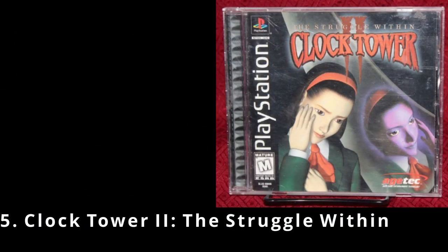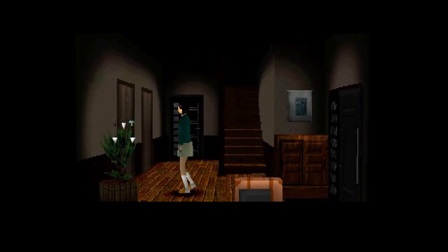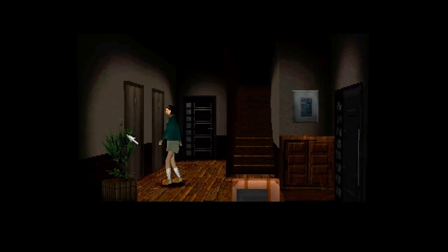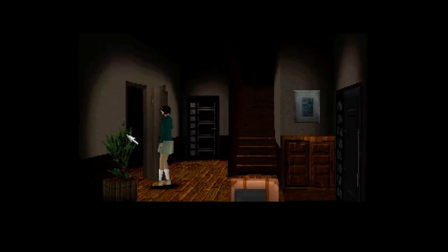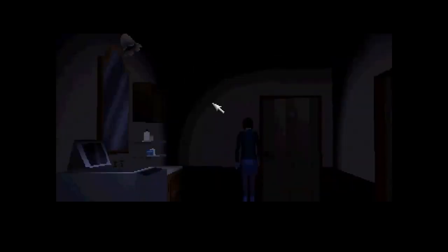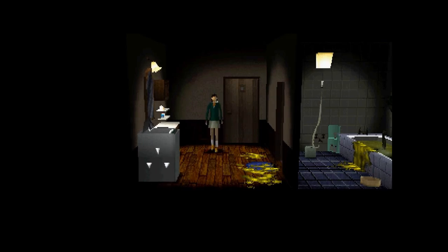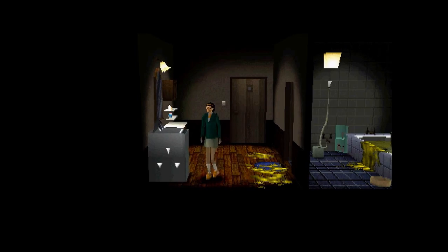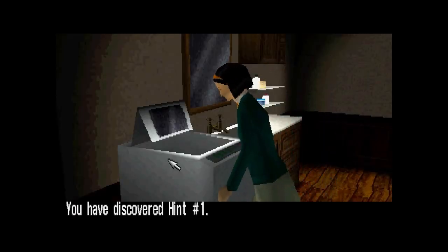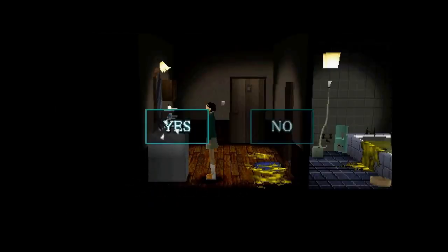Next up we've got Clock Tower 2: The Struggle Within, a horror-themed adventure game released in 1999. In the game you take control of Alyssa Hale, a teenager with a dual personality — normally a quiet young lady with a gloomy personality, but Alyssa has a dark side: a cruel and merciless man known as Mr. Bates who can possess her body at will. Alyssa's only protection against these unwelcome possessions is an amulet given to her by her father, the director of a major San Francisco hospital. Alyssa has just undergone extensive psychotherapy and is recuperating by visiting a lifelong friend of her father's, Philip Tate, and his children. Unbeknownst to Alyssa, Philip's family is haunted by the Maxwell curse, and this is just the beginning of her nightmare journey.